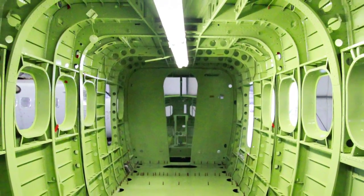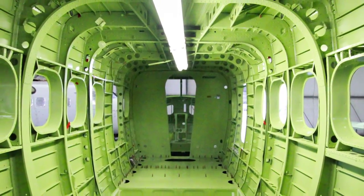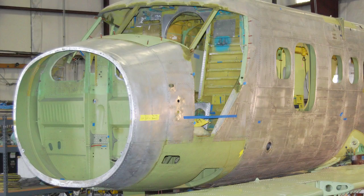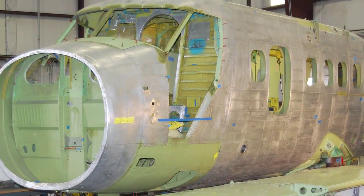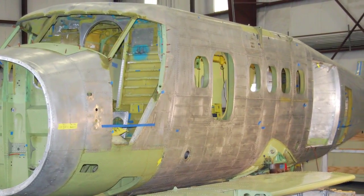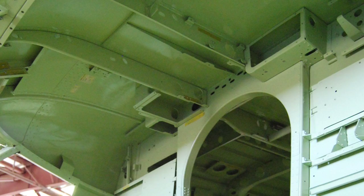We've sold over a hundred of those ship sets over the years, and just last year we received FAA approval for a fuselage relife program. So that takes a timed out or cycled out fuselage and gives it an all new FAA approved life.